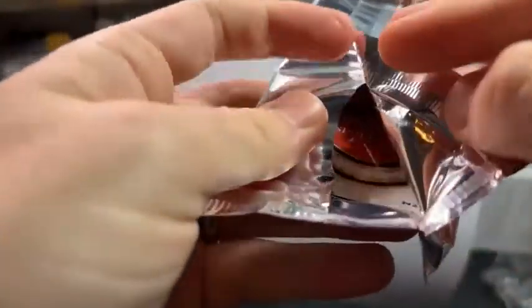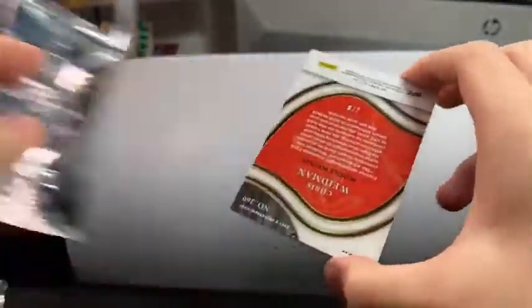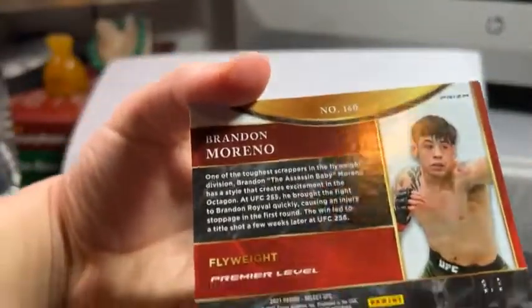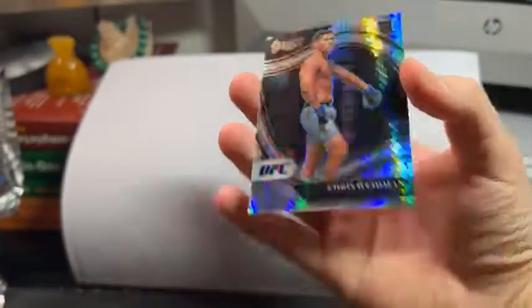Octagon Side — oh, I saw a letter... oh, it's Chris Weidman, I thought it was Hamzat. Seven out of eight Weidman, and on the back we have a Brandon Moreno Premier — three out of eight. Someone joked 'rookie card' but definitely not a rookie.